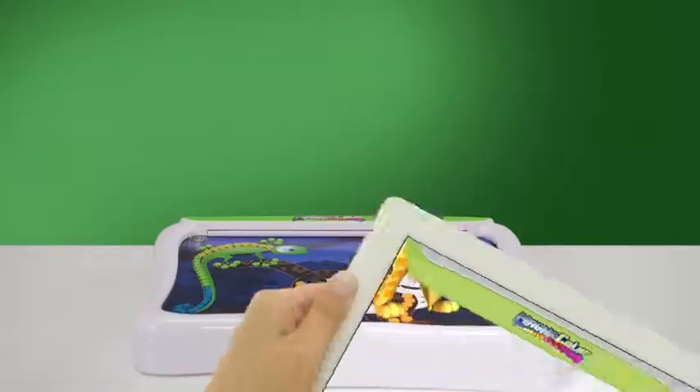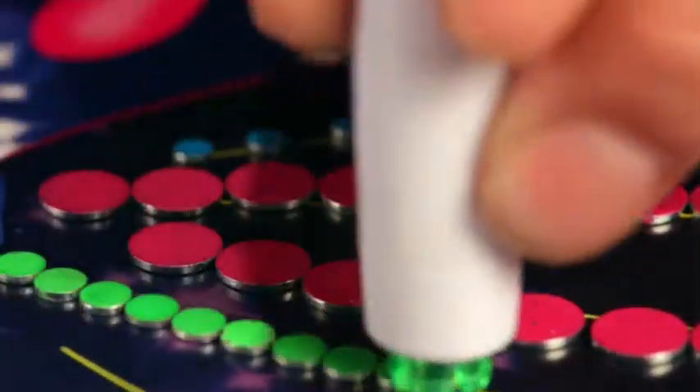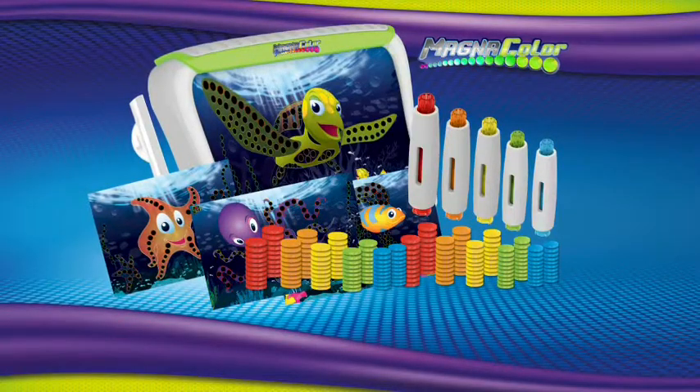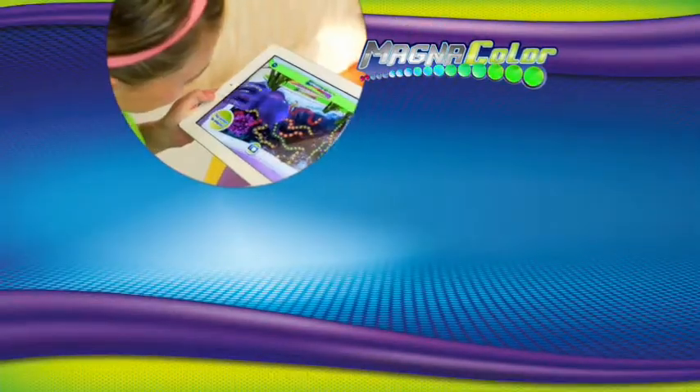Plus, you can download the free Magnicolor interactive app! And get ready to make lots and lots, cause we're going to double the dots! Plus 8 new jungle stencils! You can log on at MagnicolorCreation.ca for more information!